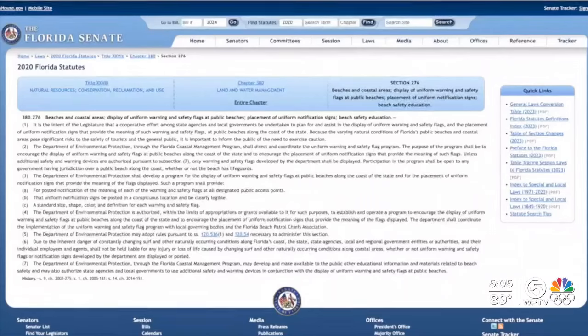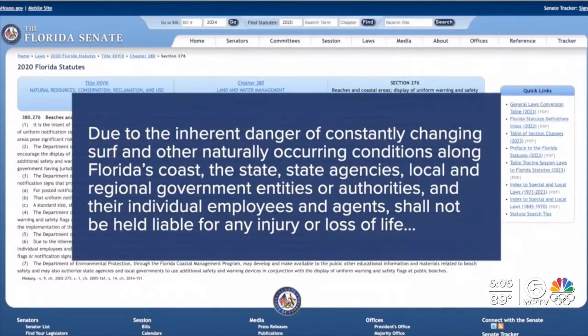Florida law also says because of constantly changing conditions, state agencies, local and regional government entities or authorities shall not be held liable for any injury or loss of life.